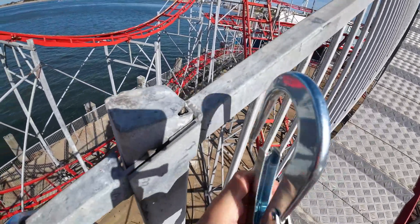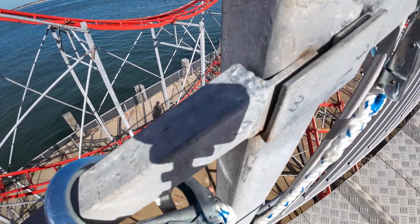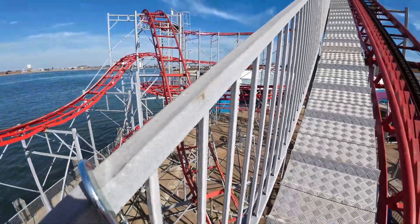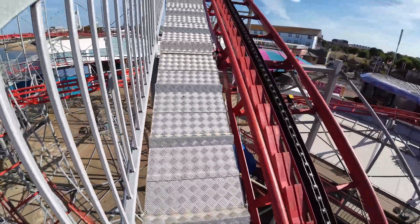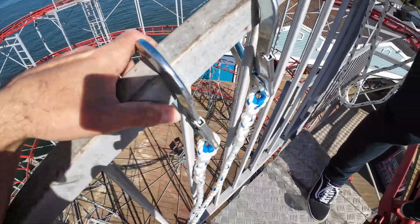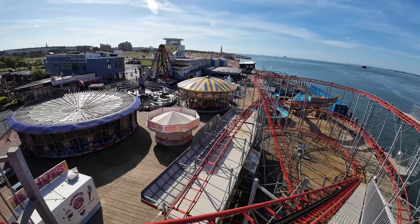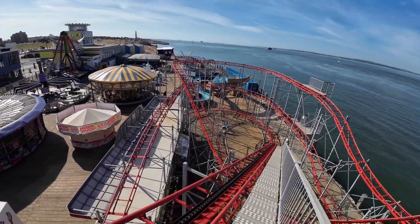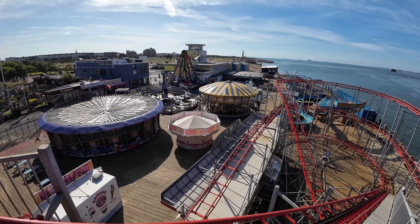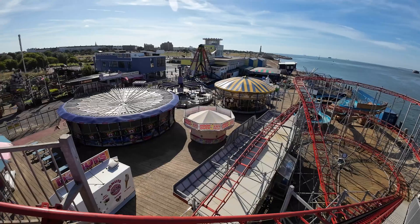You unclip, bring the next one out, clip it in before removing this one. I've not done this on this ride before and then we are fully clipped at the top. I didn't really realize how far up it is when you get up here. They do start at seven o'clock for an eleven o'clock opening, just to give you a scope on it.